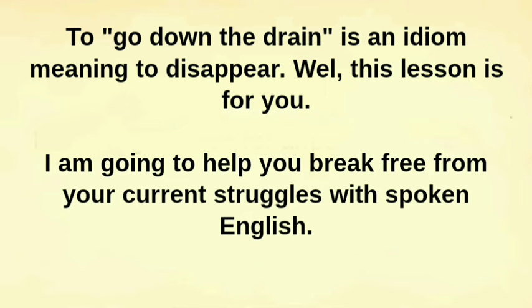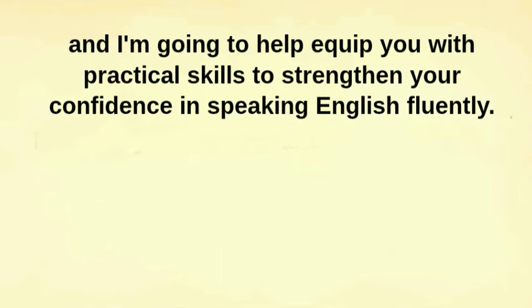This lesson is for you. I am going to help you break free from your current struggles with spoken English, and I'm going to help equip you with practical skills to strengthen your confidence in speaking English fluently.